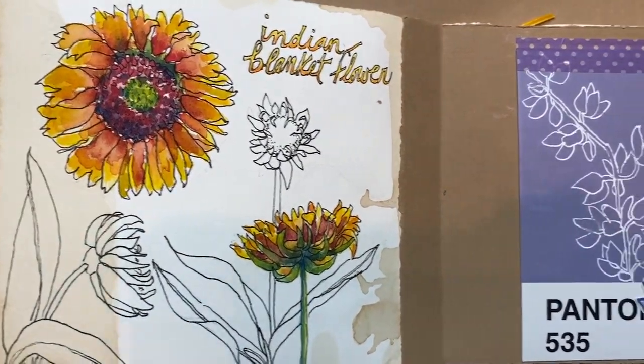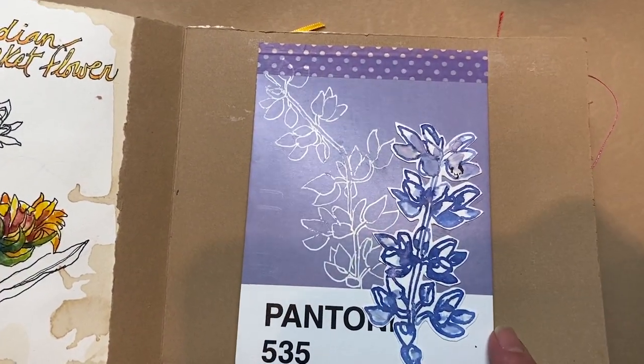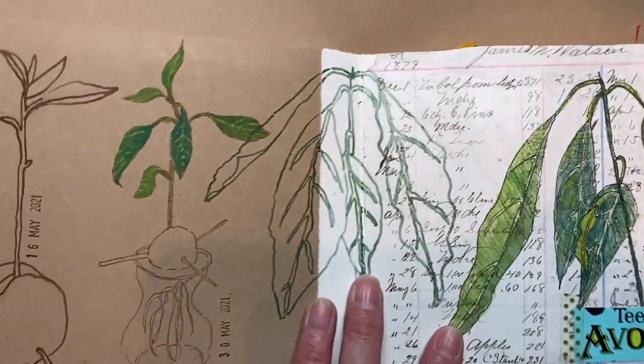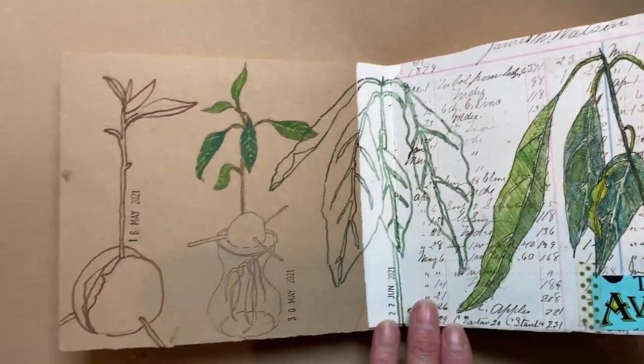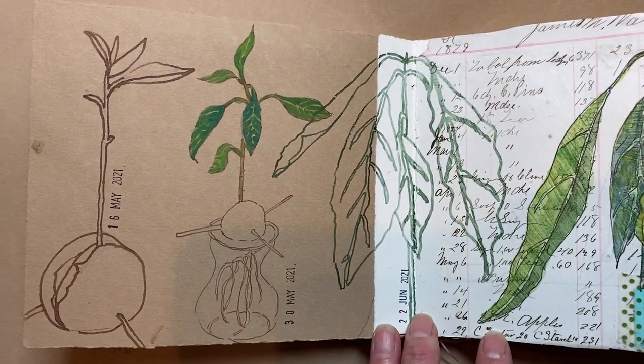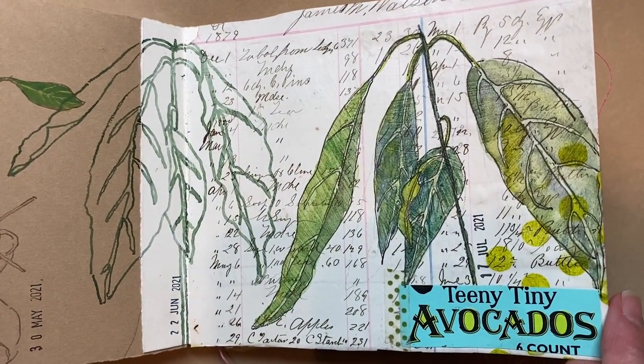Flowers from my garden. Another one of those Pantone cards. This was one of my pandemic hobbies like many others — I grew some avocado from seeds.